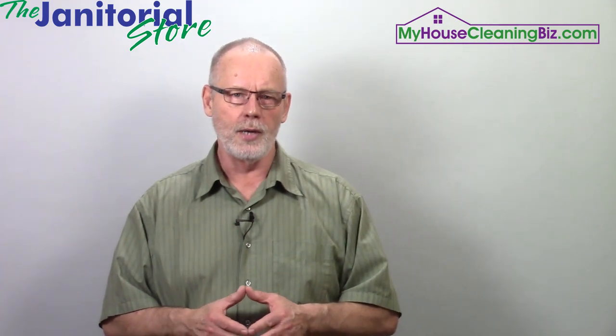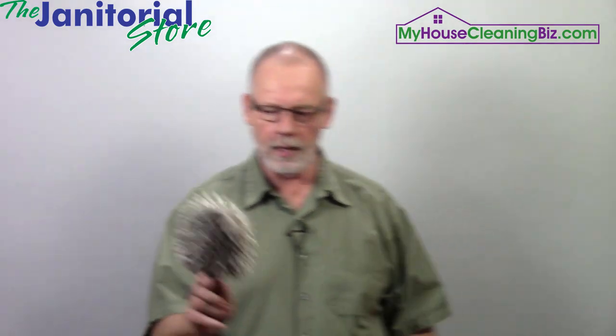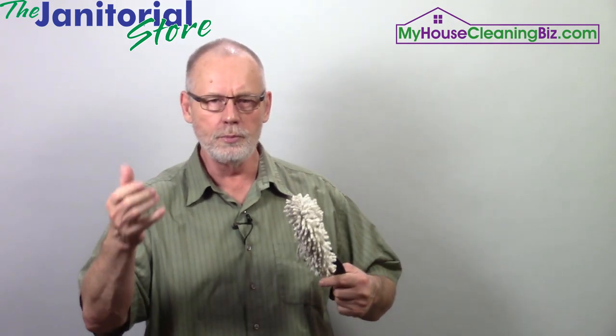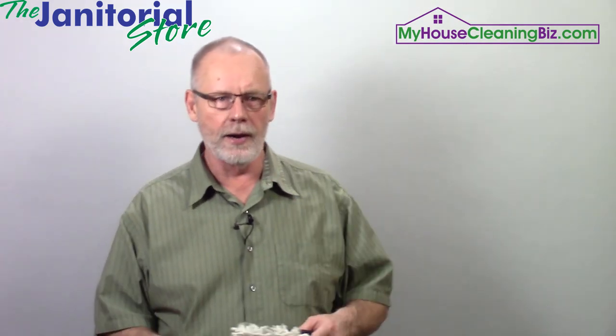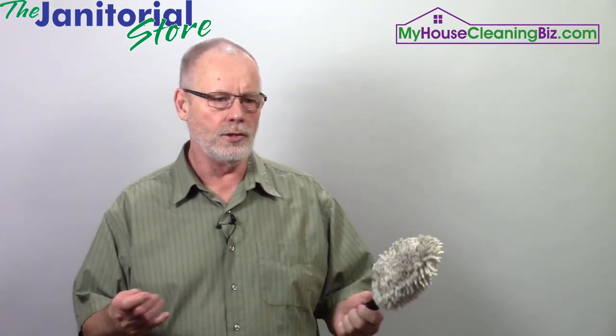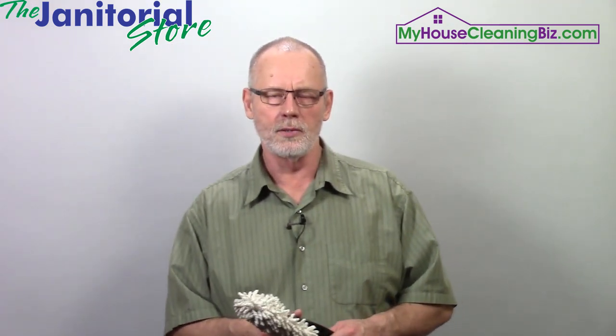Something else you must have is dusters. Here I've got a little handheld duster for cleaning small areas. You may also have other microfiber dusters that are long skinny tubes for big flat areas, and you may even have a static duster for doing your blinds and things like that. They're must-haves — you've got to have them.